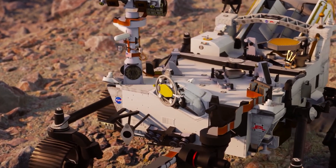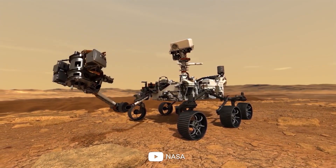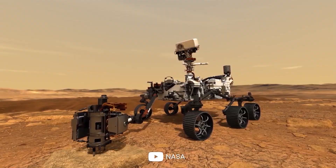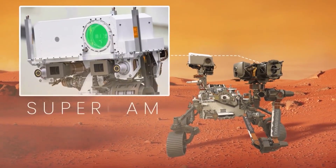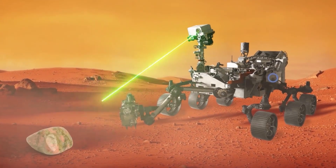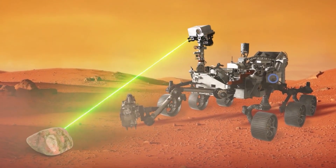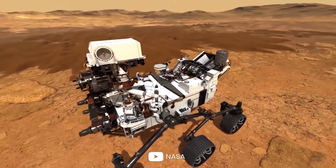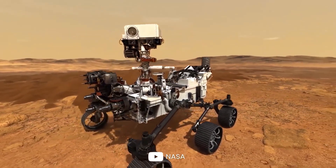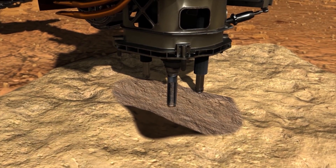Finally, there's SUPERCAM, a multi-purpose camera. Aside from taking pictures, it can analyze mineralogy and chemical composition of objects on the surface of the planet. SUPERCAM can even detect organic compounds in rocks and soil from a distance. Perseverance is also equipped with a drill designed to acquire samples of Martian rock and soil.